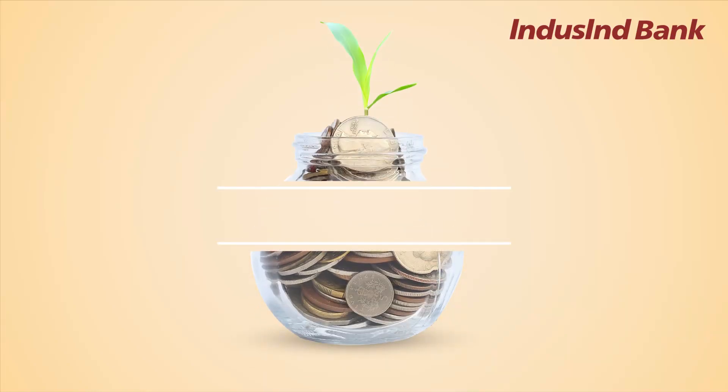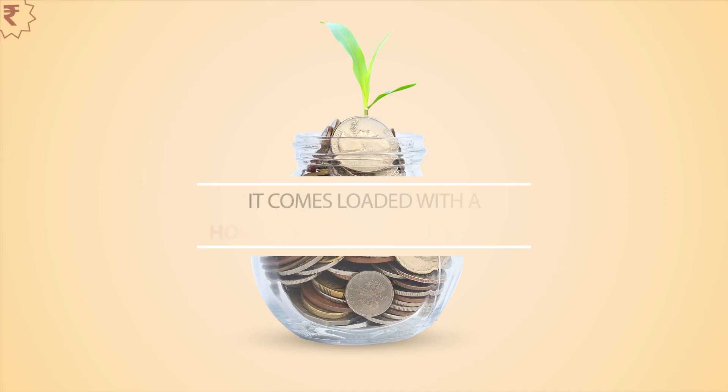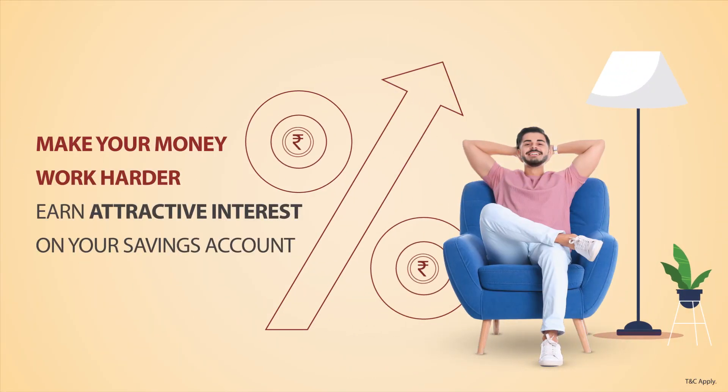Everyday banking is made even more convenient with IndusInd Bank Savings Account, an account that is invested in your best interest. It comes loaded with a host of benefits that open up a world of possibilities for you. For starters, make your money work harder with a savings account that offers attractive interest rates.